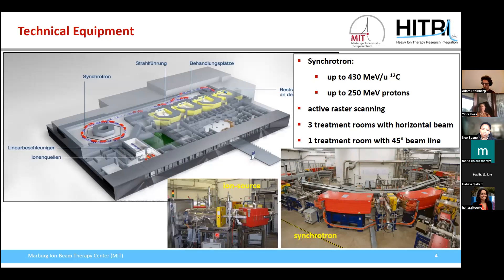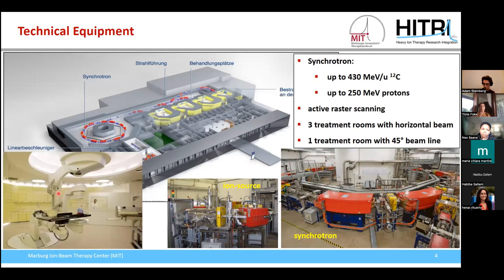We have two different ion sources, one for protons and one for carbon ions. In our treatment room, the treatment beam enters from the right and the patient is positioned on a robotic table. Since we have no gantry, this robotic table can position the patient with different orientations relative to the beam, so that we can irradiate the patient from different directions.